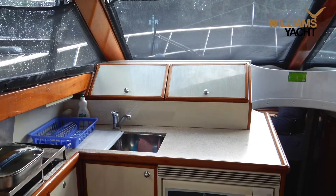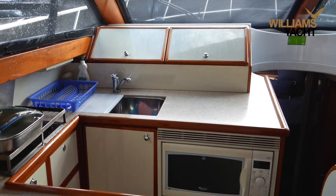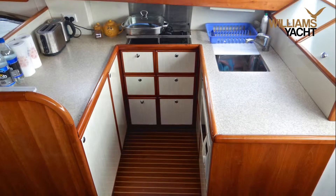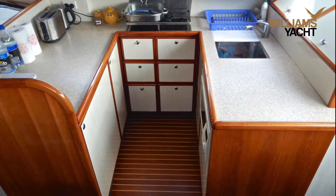The galley well supports this great entertainer. With ample bench space, two plate cooktop, fridge and microwave, entertaining is a breeze.